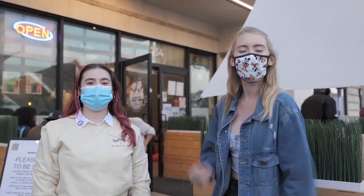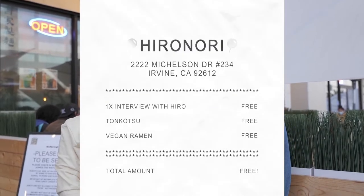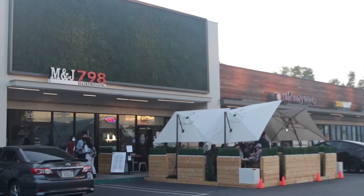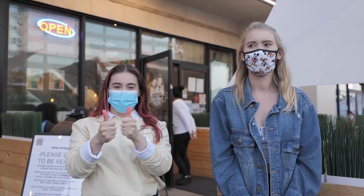Hey Ant Eaters and welcome back to episode 3 of ATV's Hotspot, where we take you behind the scenes of all the coolest places to check out. I'm Keely, and I'm Leah. Today we are at Hiranoi Craft Ramen in Irvine, just to check out some delicious ramen. Let's go and get started.